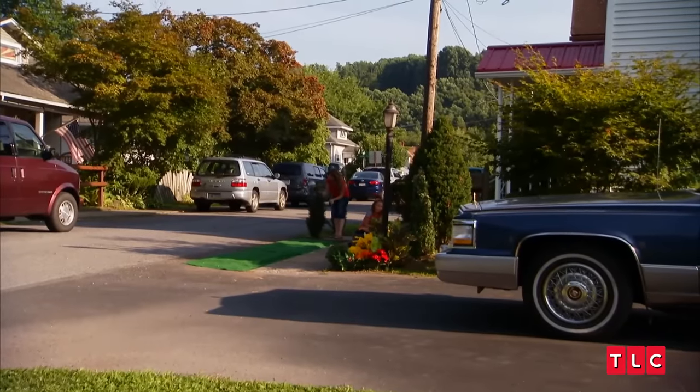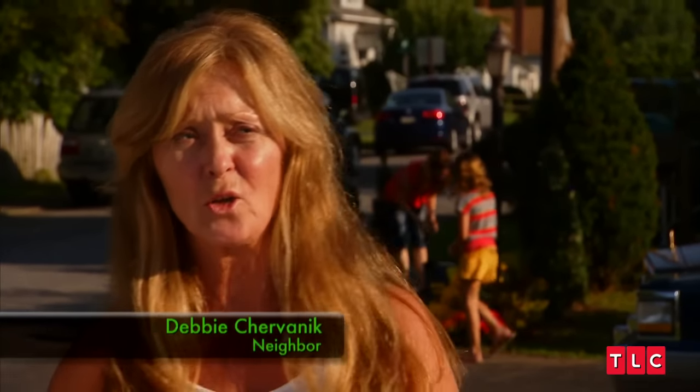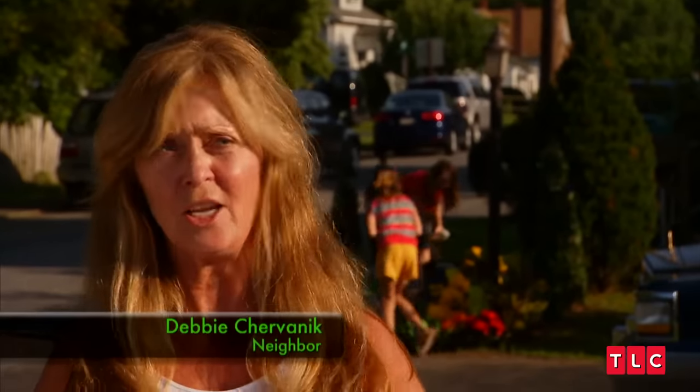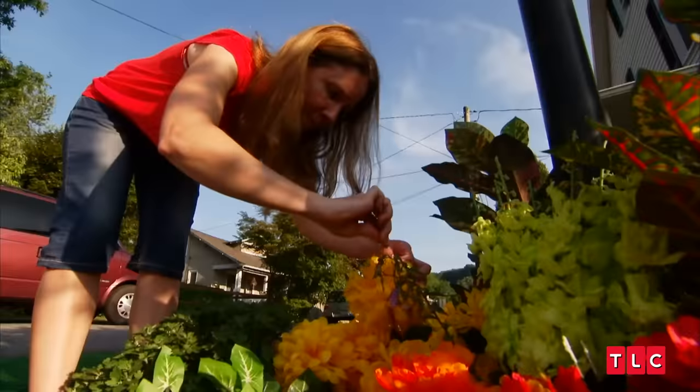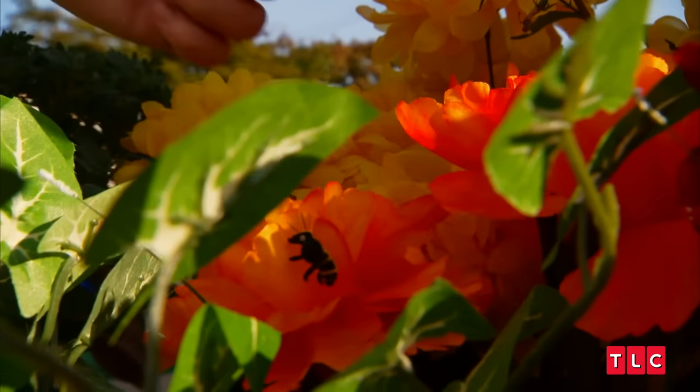I don't think my neighbors know my flowers are fake because they compliment how nice they look. The flowers are very interesting. In the wintertime, I'll be out here shoveling snow and looking over, and we've got these bright yellow flowers in the middle of winter. My garden has everything in it, even the whimsical things like bees and butterflies. My children love it.